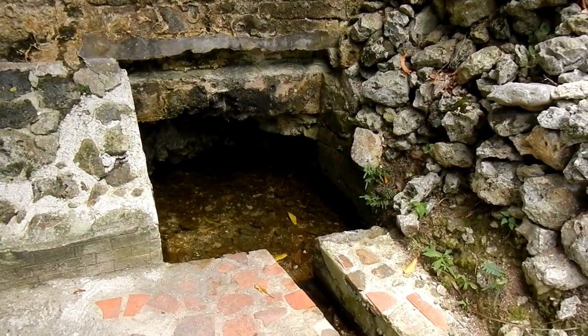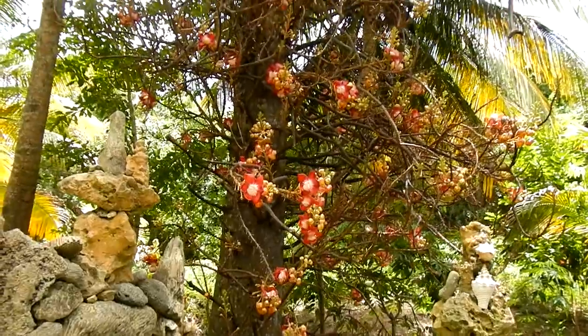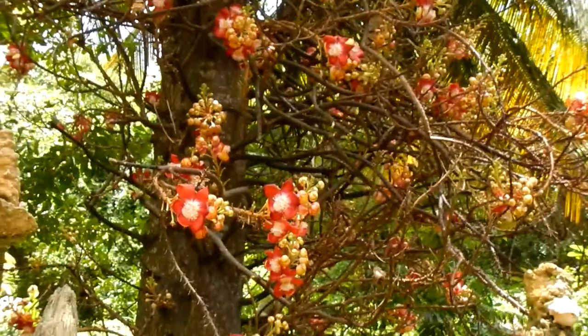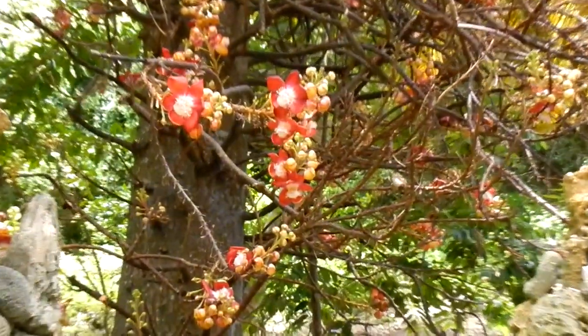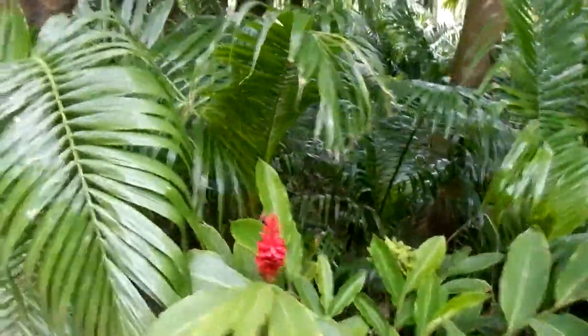This is the source of water coming out of the underground cave. The cannonball flower tree is bearing — notice those amazing flowers. Half the excitement here is being able to walk and take pictures as we go along.